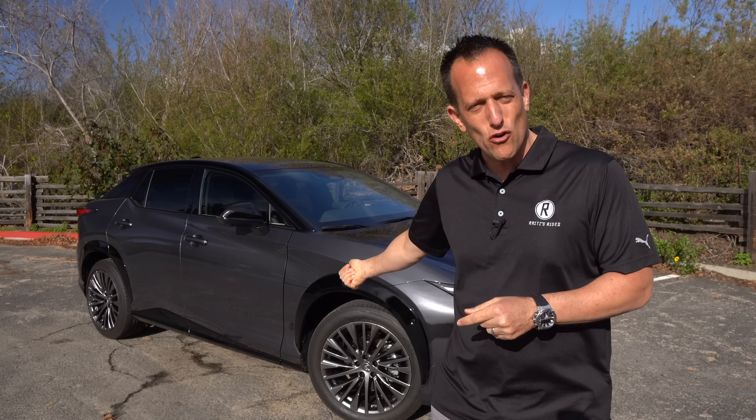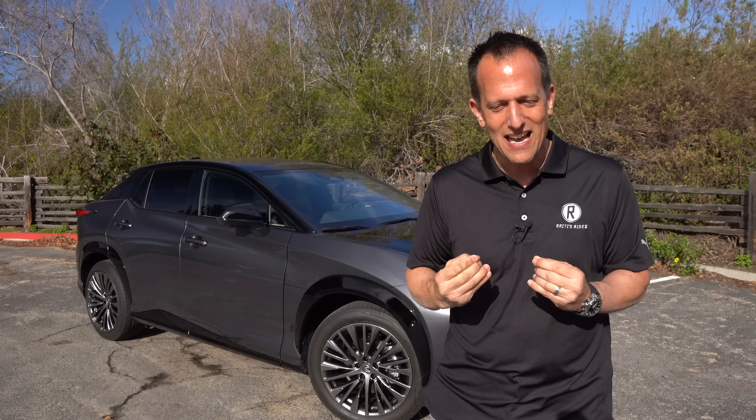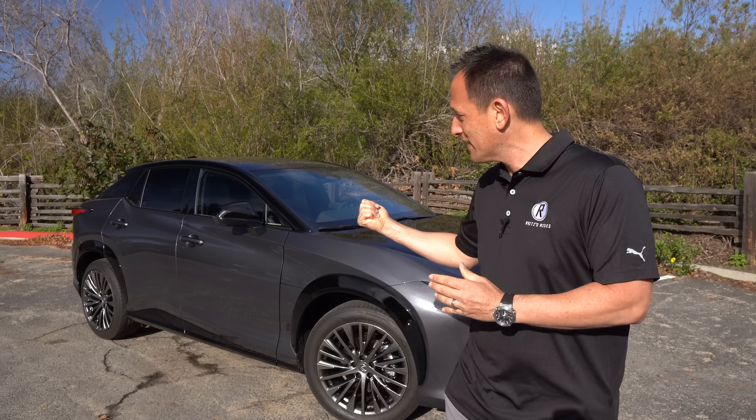Hey guys, what's up? It's Joe Raiti from Raiti's Rides. I'm here in Encinitas, California for the launch of a very special vehicle from an iconic Japanese legend. This is the all-new, first-time-ever 2023 Lexus RZ450E.